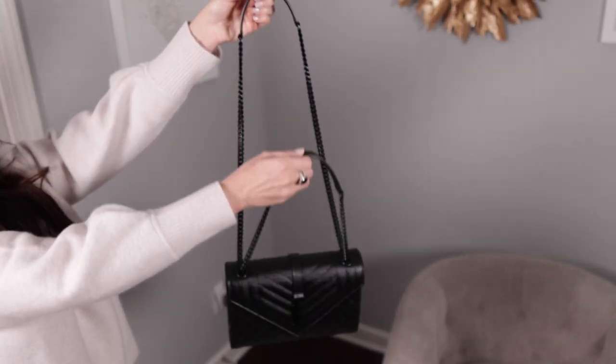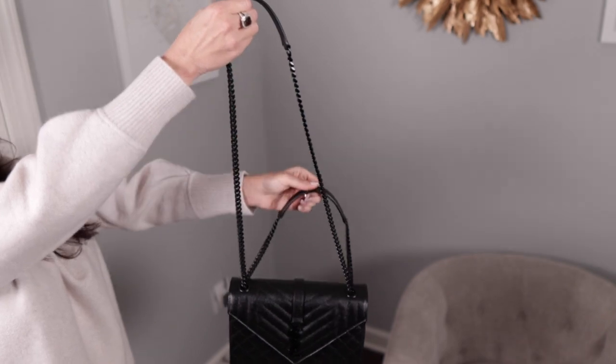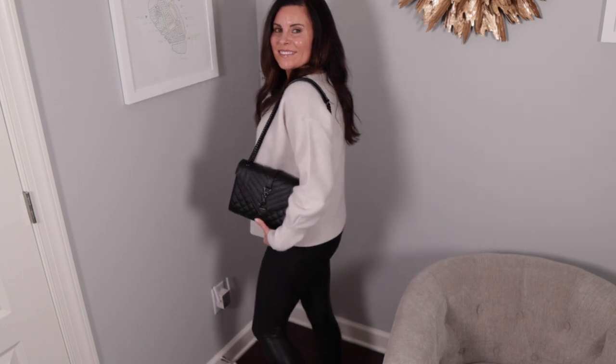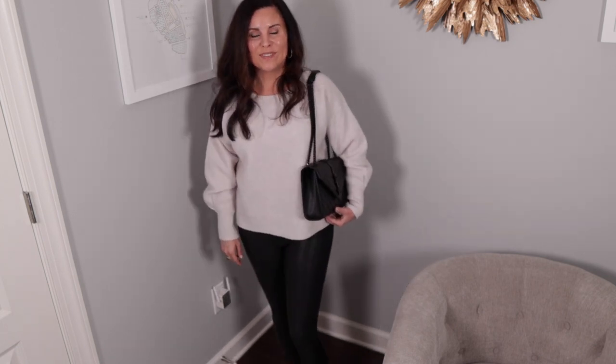The first category I want to start with would be the chain. The small bag only has a single chain, whereas the medium has two. Where this makes a significant impact is in the shoulder drop — the small is going to have a much longer drop when wearing it on the shoulder, whereas with the medium, if you are doubling up the chains, it's going to be a much smaller drop, and I think that's ultimately a little bit more flattering when wearing it on the shoulder.